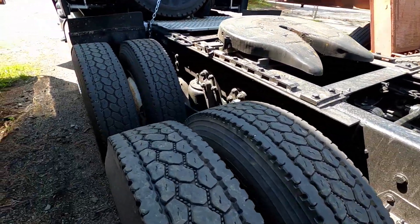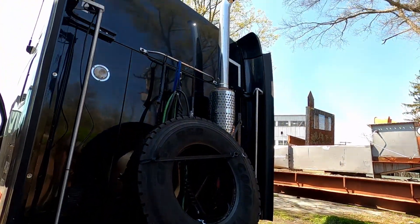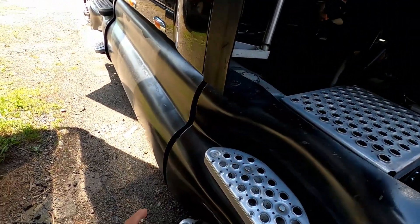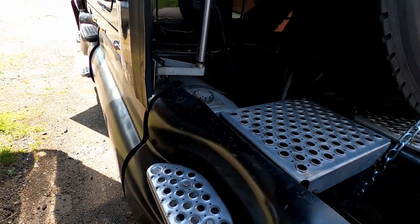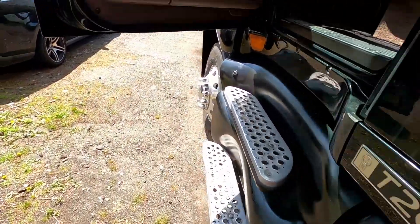Brakes were good, shocks were pretty good. I put a chain on the tire, strapped it down. A guy put a new exhaust on it. The fuel tanks have a cover on them, so I was pretty happy about that.